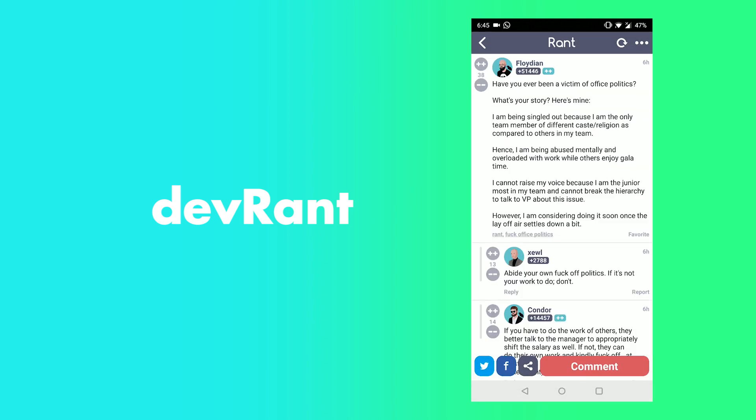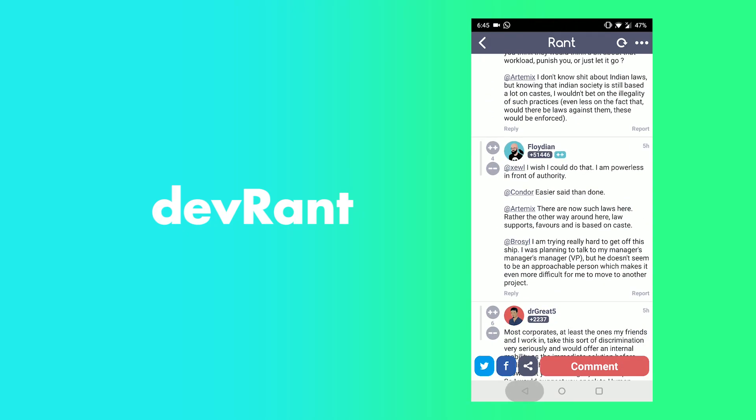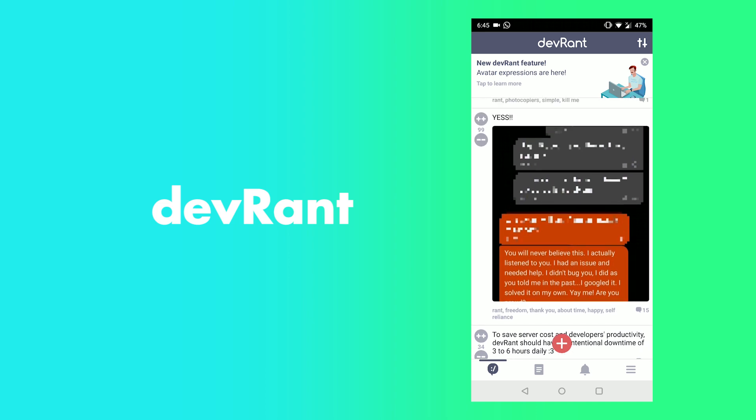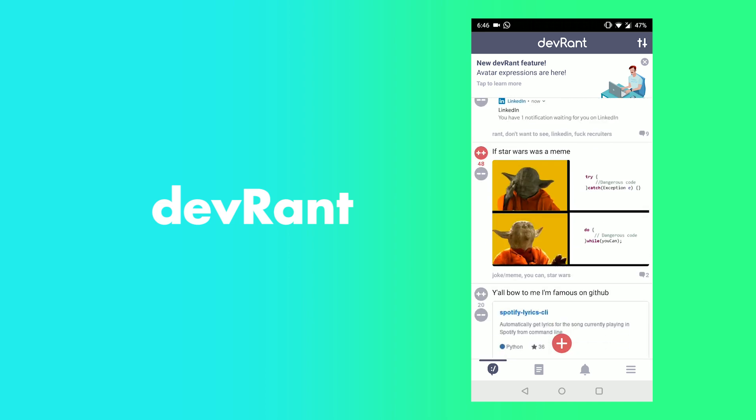Along with all this, people will also share tips and tricks. And there is a special stories section where programmers share their stories about a good or a bad client, their interesting work days, etc. There is also a section where you can post any problems or ideas and people will help you with it.